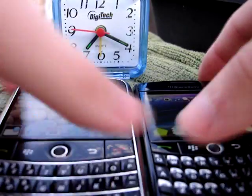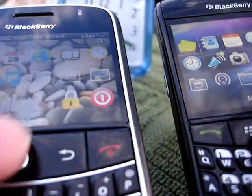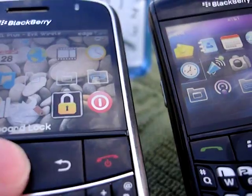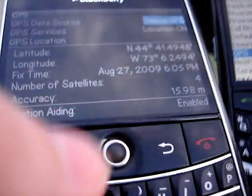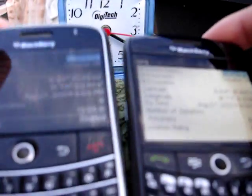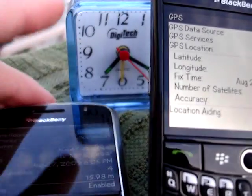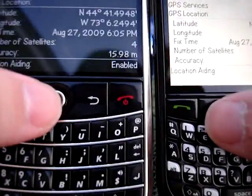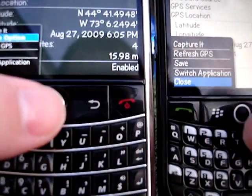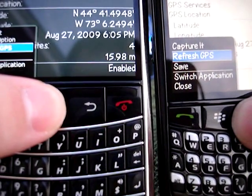In this part, we're just going to see which BlackBerry can get a GPS fix quicker. Bear with me while I get to GPS on both phones. Here's GPS on the Bold, GPS over on the Curve. These already obtained a fix earlier today — I was testing them out — but I should be able to get a GPS fix on these again and see how long it'll take. 3, 2, 1.